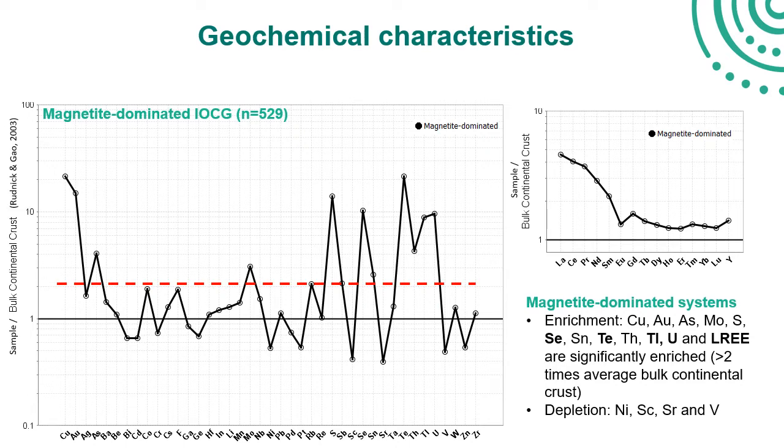In particular, in addition to copper and gold, magnetite-dominated systems show whole-rock values around 10 times average crustal values for selenium, tellurium, thallium, and uranium. Also characteristic is a very clear steep light rare earth enrichment trend.